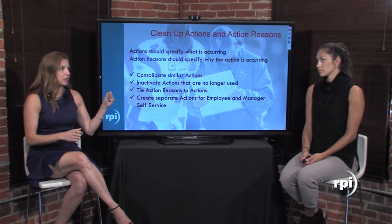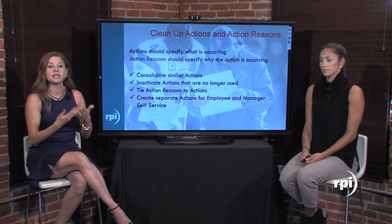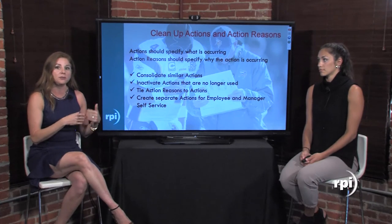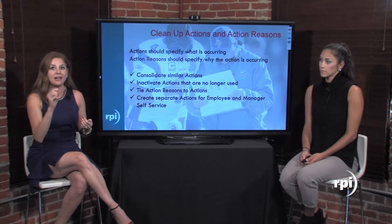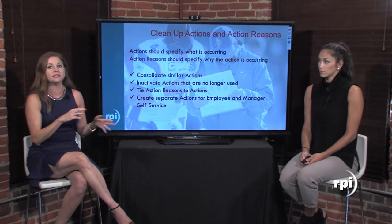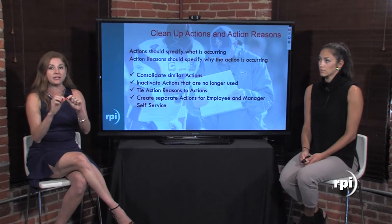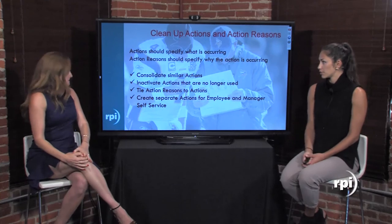Tying action reasons also helps for manager self-service. If you decide to roll out personnel actions on manager self-service, you can tie only the reasons the manager is allowed to select for each action, so they won't see any back-office reasons — only the ones you define specifically for managers. The same applies to the actions themselves.